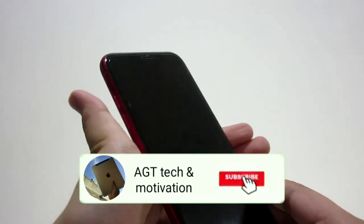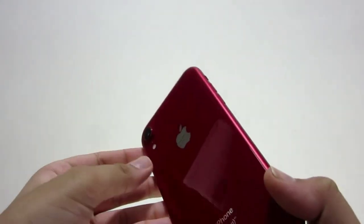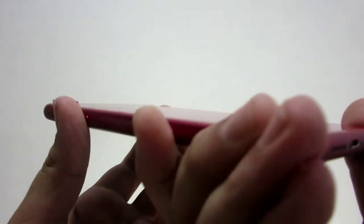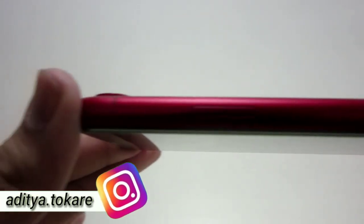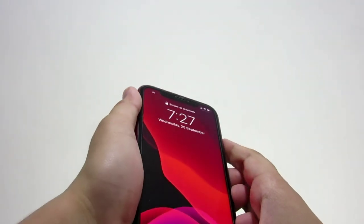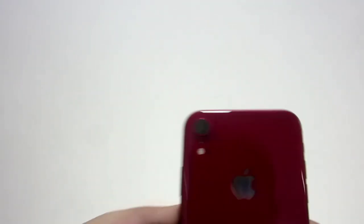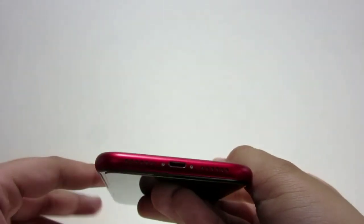Welcome to AGT Tech and Motivation YouTube channel and welcome to this new video. In today's video I'm very excited — the topic is the iPhone XR versus the iPhone 11. Is the iPhone 11 an upgrade? If you're using an older iPhone such as the iPhone 6s or the iPhone 6, both of these devices are definitely an upgrade for you. I'm going to be telling you the pros and cons, so without any further ado let's get started.